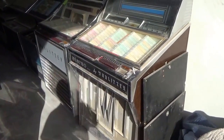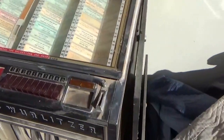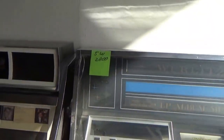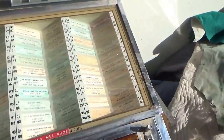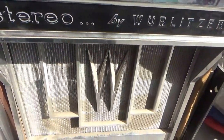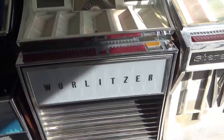The first one is a Wurlitzer 2800 — that is a 50-record machine. If you notice, most of these, if not all of them, have the golden bar feature, which is a plus. There's a small chip in the clear glass, but not a problem because it's not a dome. This glass is in nice shape.